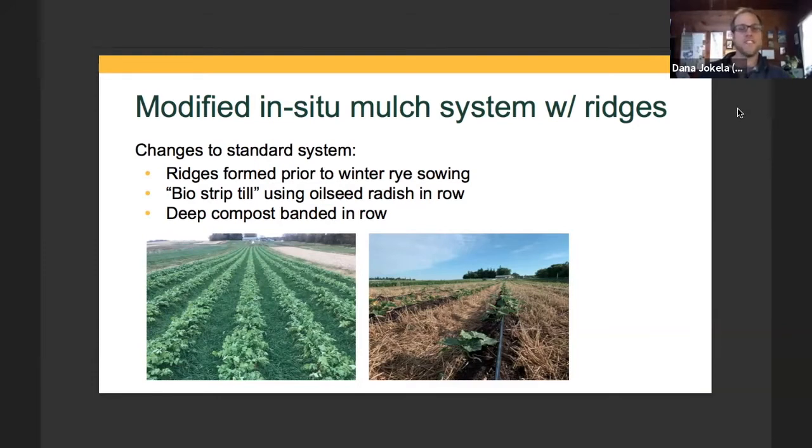Overall, there's a lot of reasons to keep exploring this. There are definitely things that didn't work as well as we wanted, but I think the idea of combining the deep compost system with an in-situ cover crop mulch could be an area worth exploring further, particularly if you're trying to adapt this to direct-seeded crops, because you can't really do that with heavy organic residue.